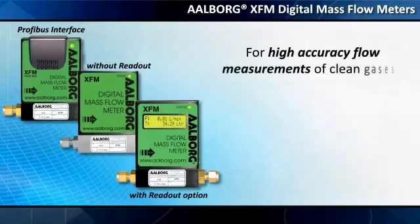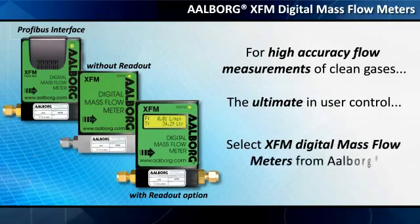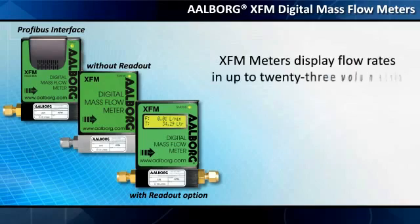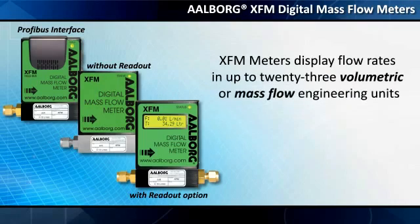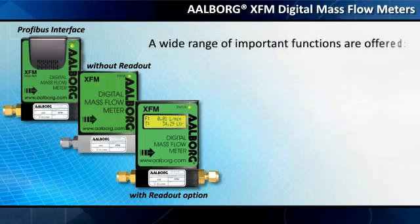For high-accuracy flow measurements of clean gases and the ultimate in user control, select XFM Digital Mass Flow Meters from Alborg. XFM meters display flow rates in up to 23 volumetric or mass flow engineering units, including user-defined, and store conversion factors for up to 32 different gases.